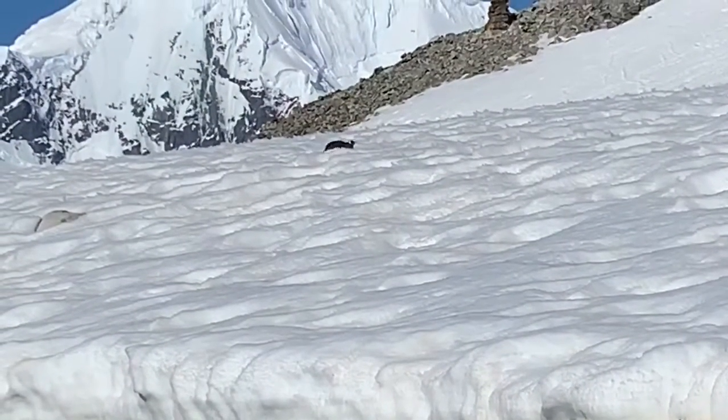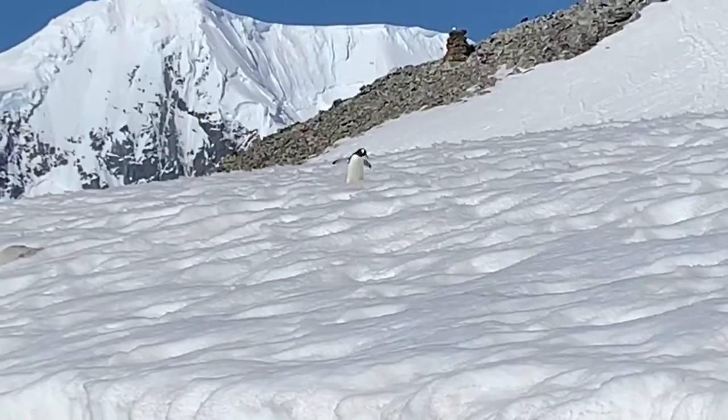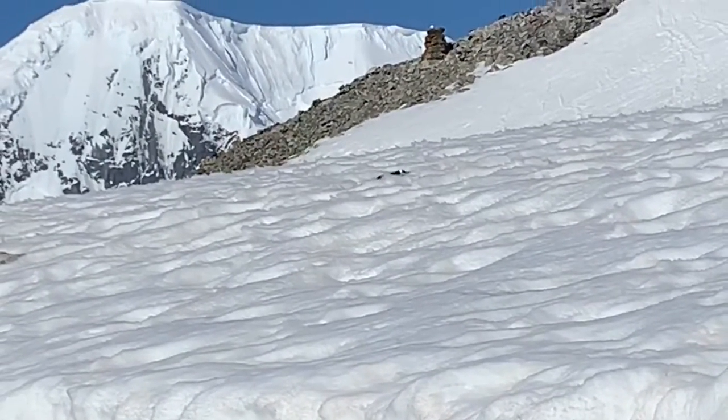Penguins are actually pretty clumsy on land. To get around, they waddle or they slide on their belly — that's called tobogganing.